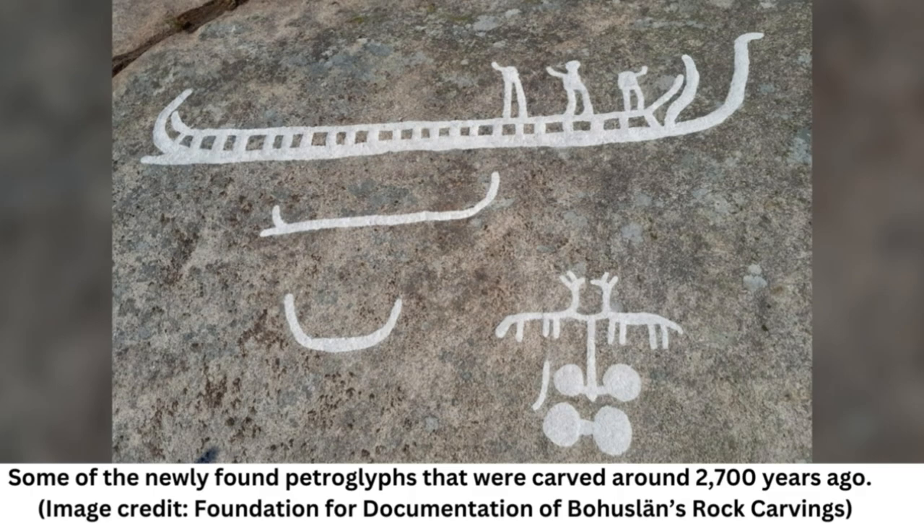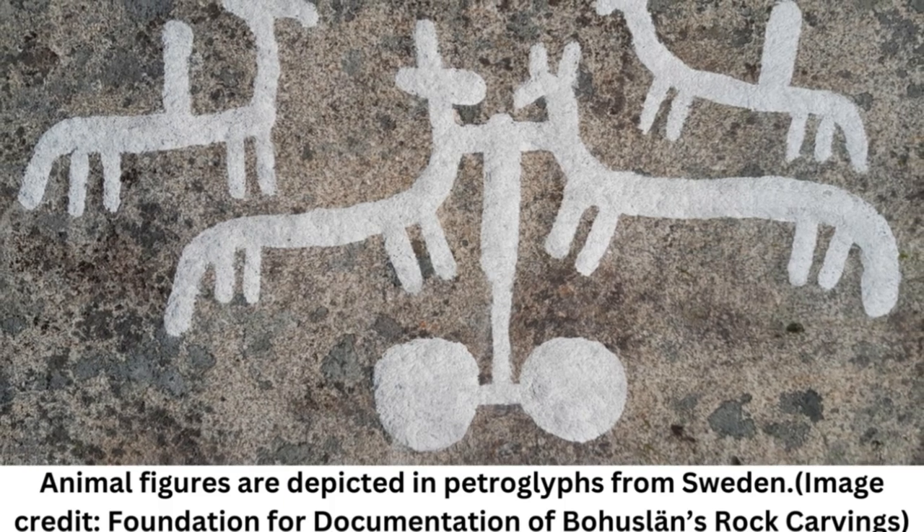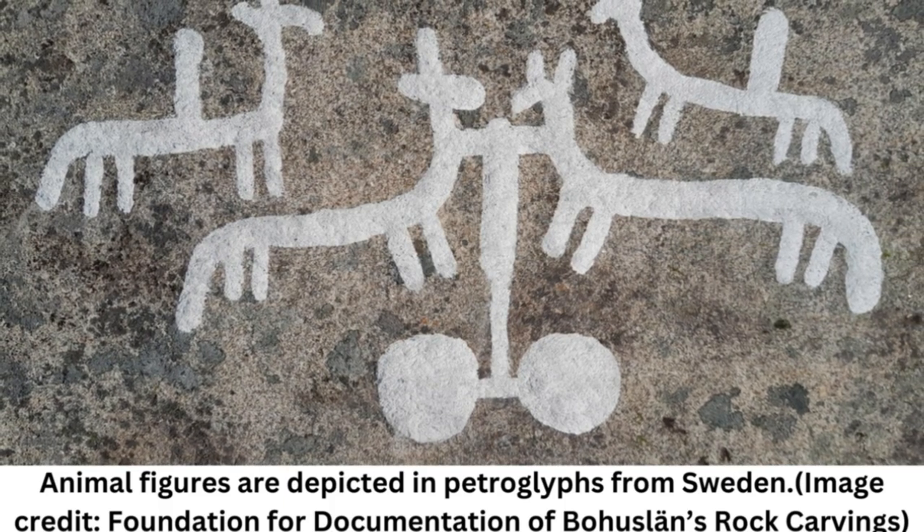The rock face is too steep to stand on, Ostholm said, so the team had to stand on a platform to do their archaeological work. The petroglyphs include depictions of ships, people, and animal figures, including four-legged creatures that may be horses. The biggest one shows a ship that is 13 feet, or four meters, long, with many of the petroglyphs being between about 12 and 16 inches, or 30 to 40 centimeters, in length.